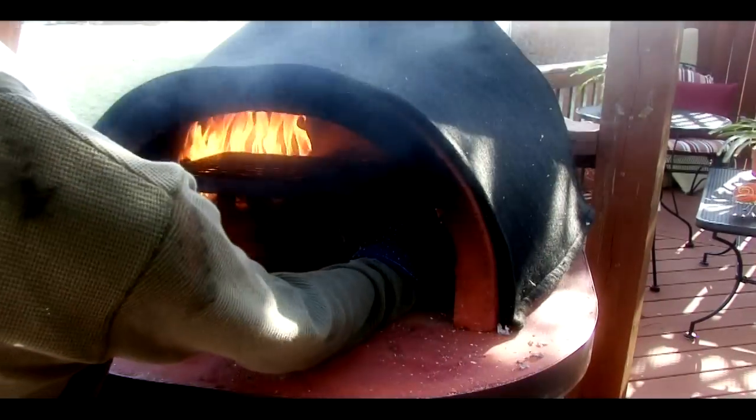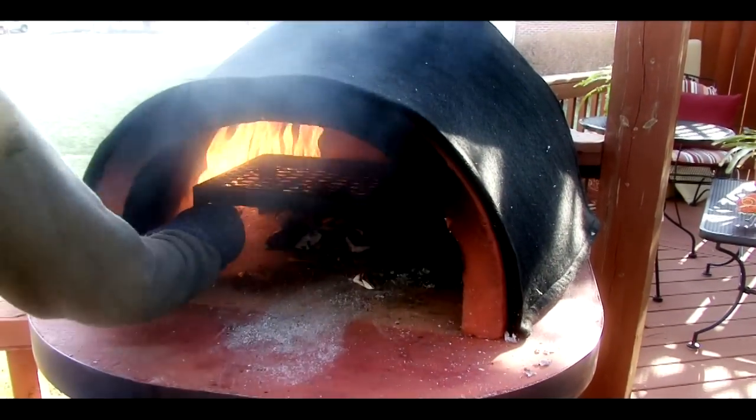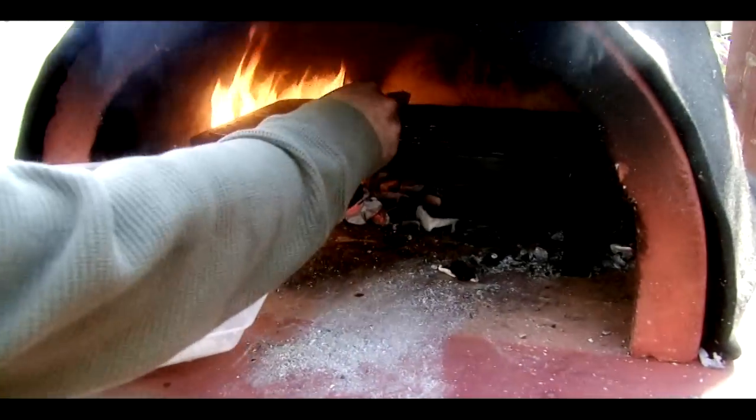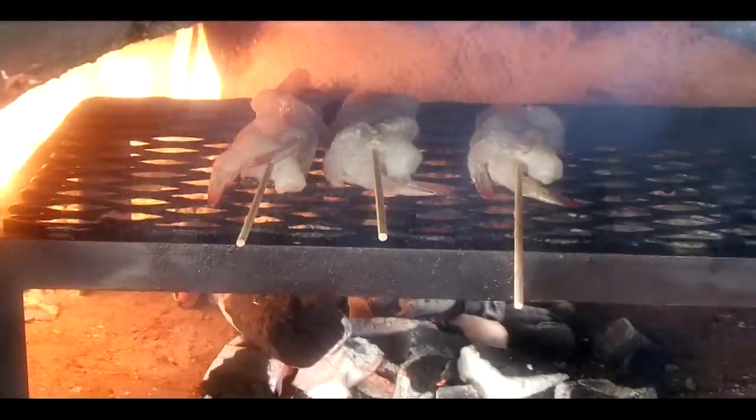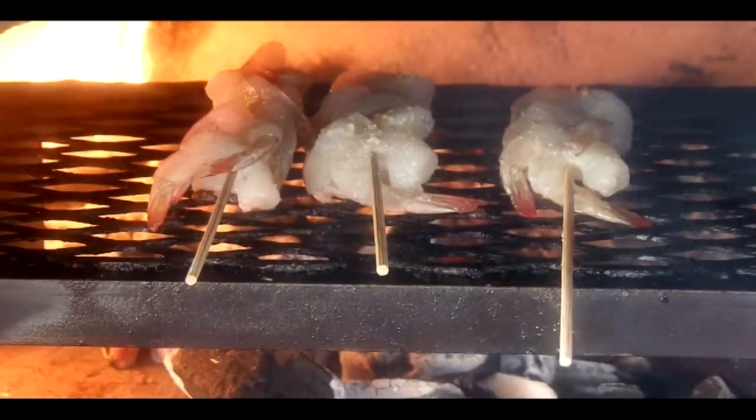With high-quality construction, designed and made in the USA, Forno de Pizza will last for years to come. Bring the beach to your backyard and draw your friends in by cooking juicy shrimp on the included oven rack.